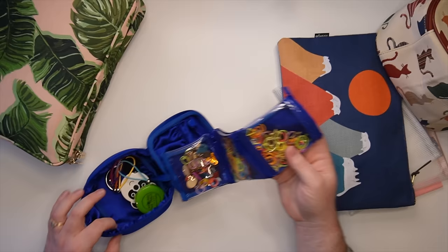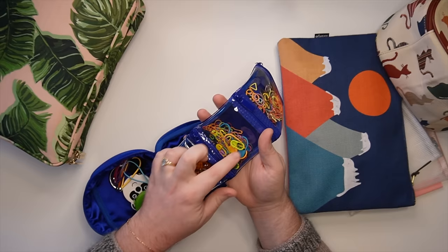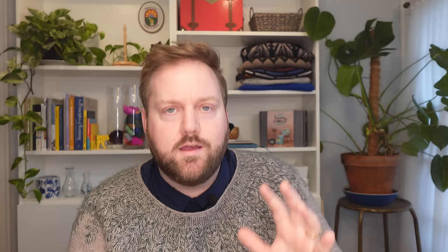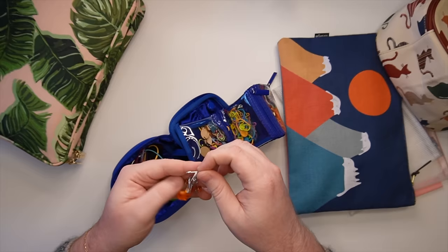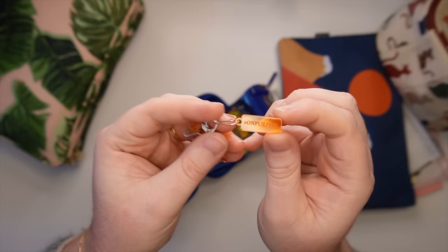I keep my stitch markers organized by ring markers — those are contained markers that you can't unlock or open. The next pouch has locking stitch markers, which are markers that can open and close sort of like a safety pin. The last section I use for novelty markers. These might be ring or locking markers but they'll have some decorative element. I have a custom set here from Gigi of Gigi Made It — beautiful orange locking markers with little light bulbs.